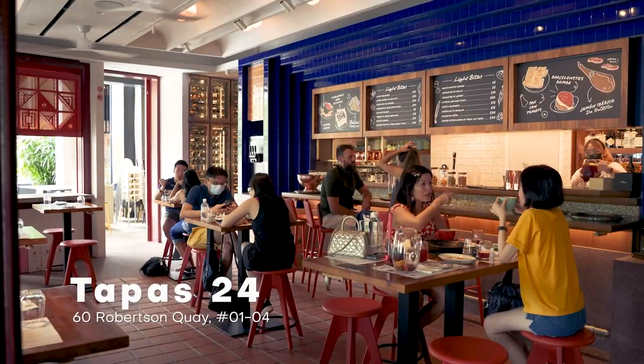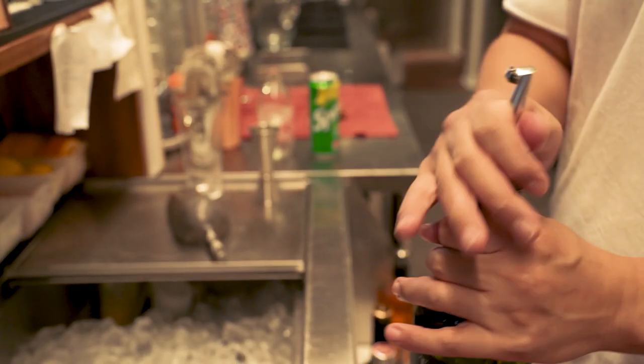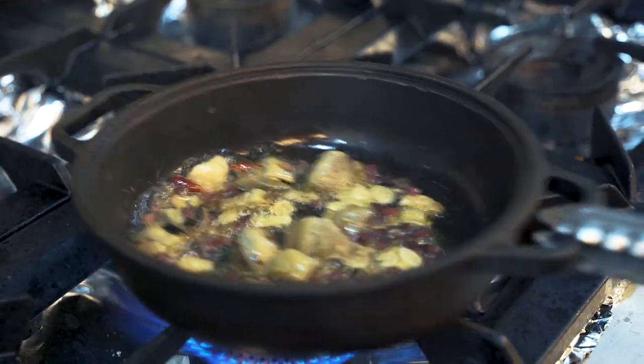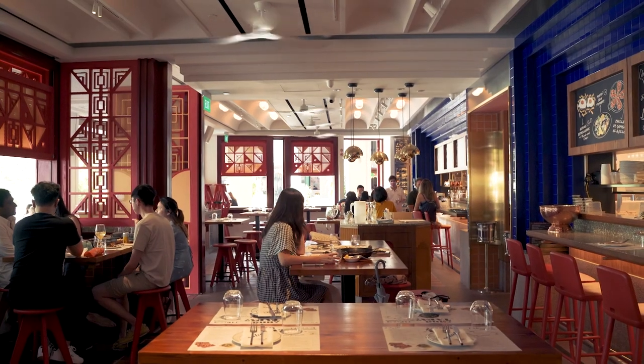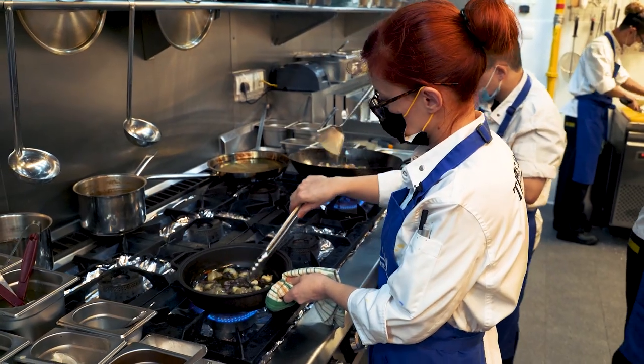Our first stop is Tapas 24. This restaurant in Robertson Quay is the first outpost of the popular tapas bar from Barcelona. The Singapore branch is really new, having opened in May 2021. Tapas 24 in Barcelona is run by Michelin star chef Carles Albeyan, and in Singapore the head chef is Carolina.